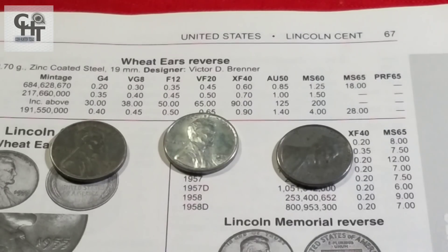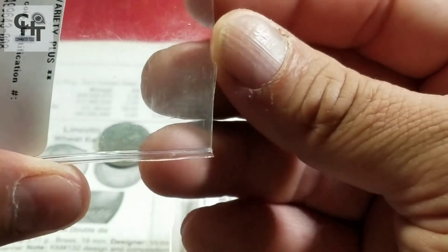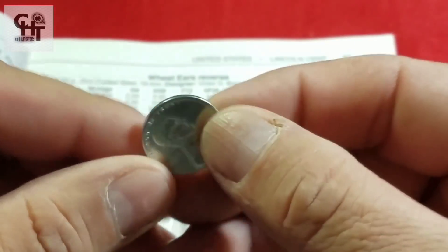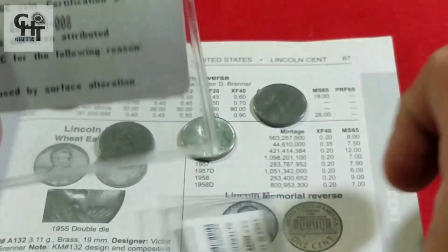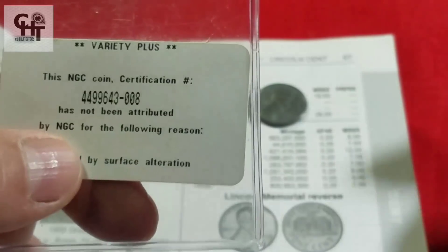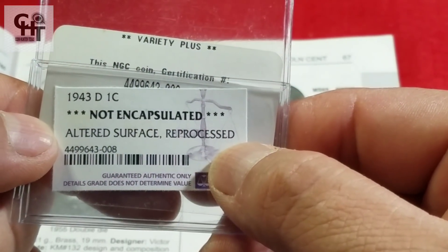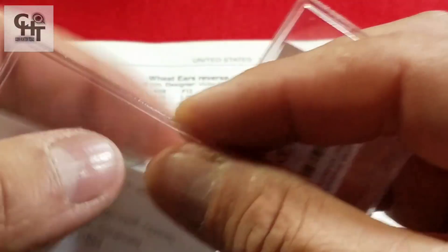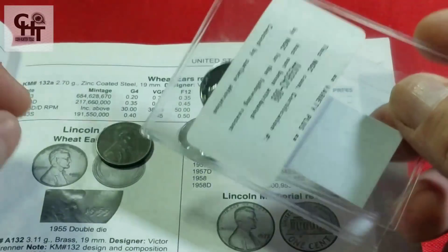Antes de enseñarles algunas piezas certificadas de 1943, les voy a enseñar una que yo mandé a certificar en mis inicios de la cacería. Yo la vi en una excelente condición, el centavito traía un brillo impecable. Lo mandé a certificar, pero desafortunadamente perdí más de 75 dólares porque le vi también un repunch mark y tuve que pagar adicional. NGC dijo que no me la certificaron porque está alterada la superficie. Son cosas que pasan, pero se aprende con el tiempo.